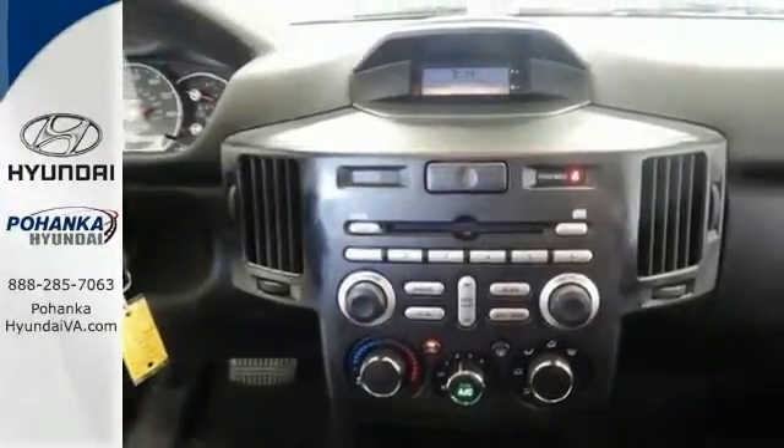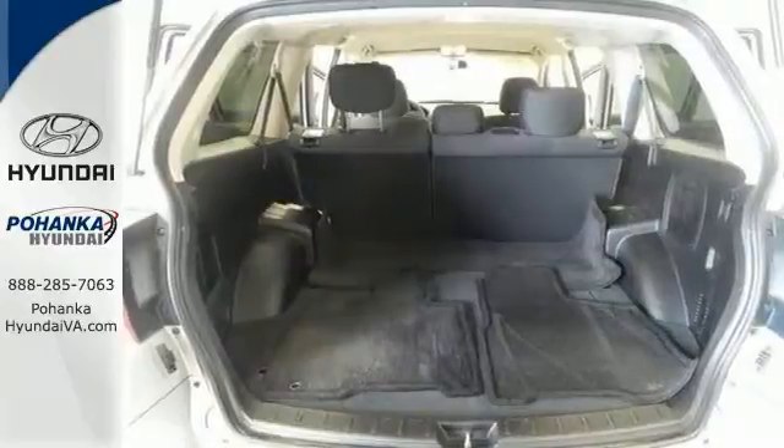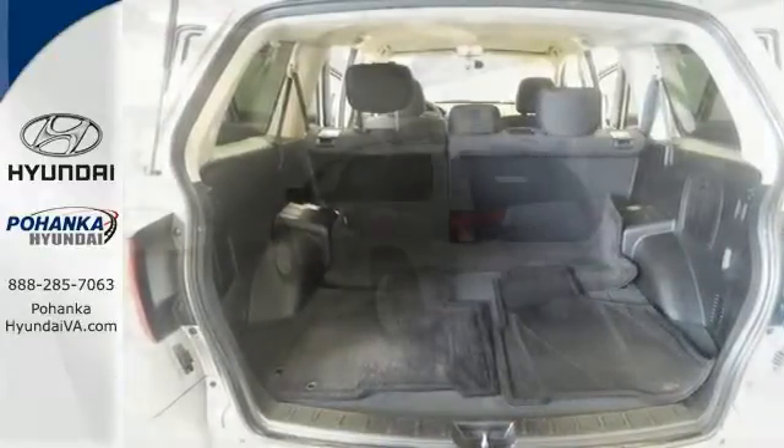It also has alloy wheels, fog lights, and a CD player. Come in and take it for a test drive.